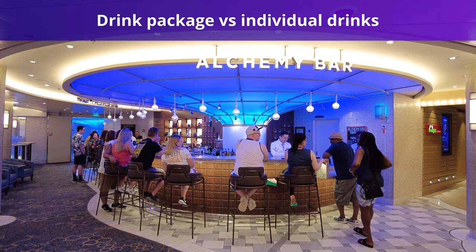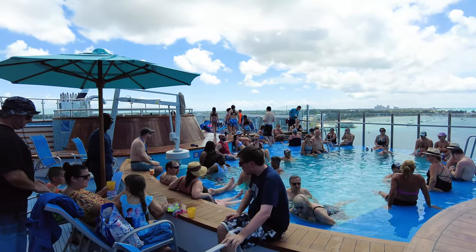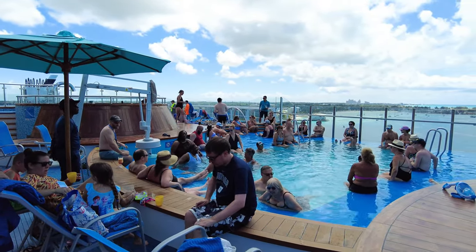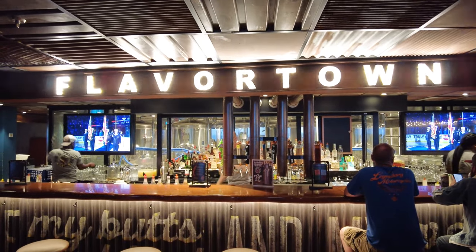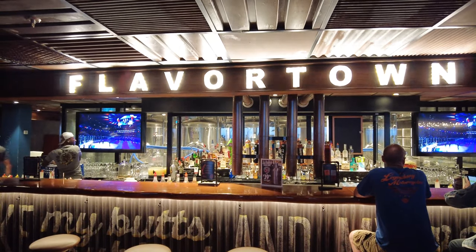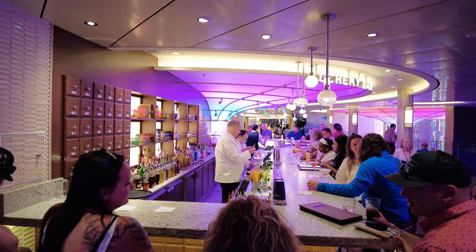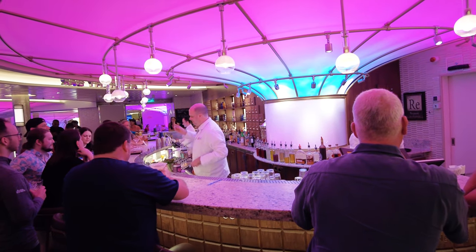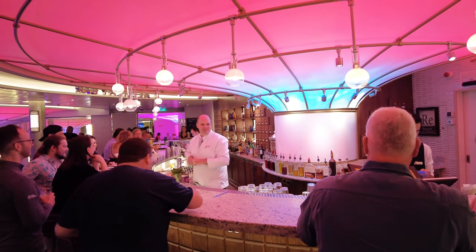You'll also want to consider the price of a drink package versus the price of paying for each drink individually. With the Cheers drink package on Carnival, you will have an extensive selection of beverages to choose from, as you can order any spirit cocktail, beer, or glass of wine that's valued at $20 or less. Additionally, you get a 25% discount off the menu price for any spirit or wine by the glass that's above $20, as well as any bottle of wine or champagne.